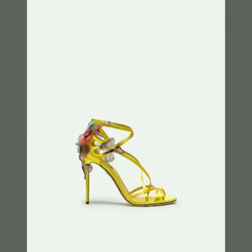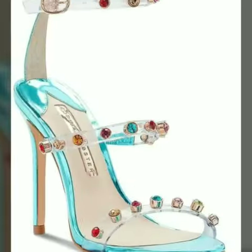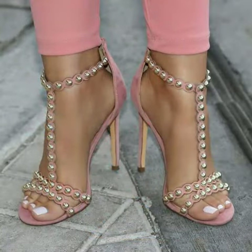hit the like button. In my YouTube channel you can see all the latest variety of footwear and trending fashion. I always try to show you stylish and latest designs of fashion through my videos.